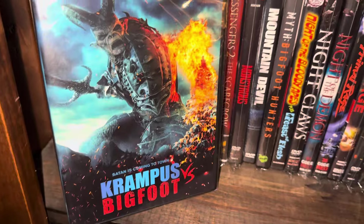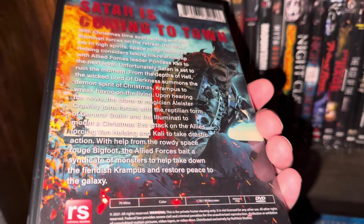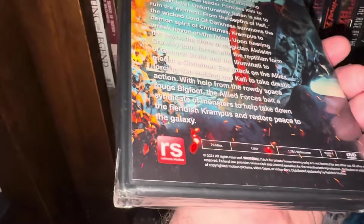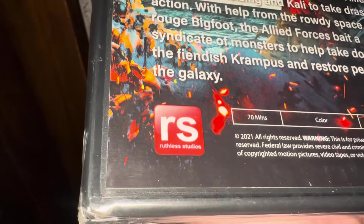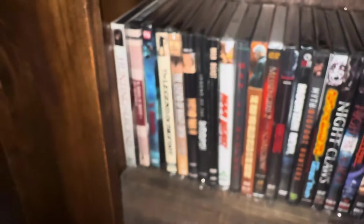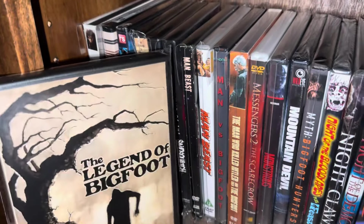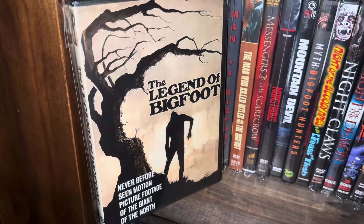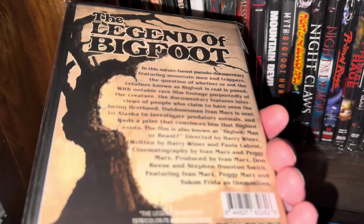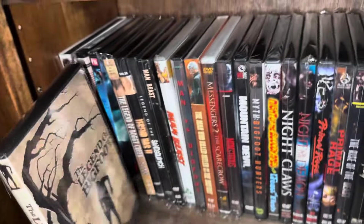Here's another versus movie — Krampus versus Bigfoot. All these versus movies are put out by a company called Ruthless Studios. The next one is called The Legend of Bigfoot — 'The never before seen motion picture footage of the giant from the north' — it came out in 1976. It's another kind of documentary-style movie.